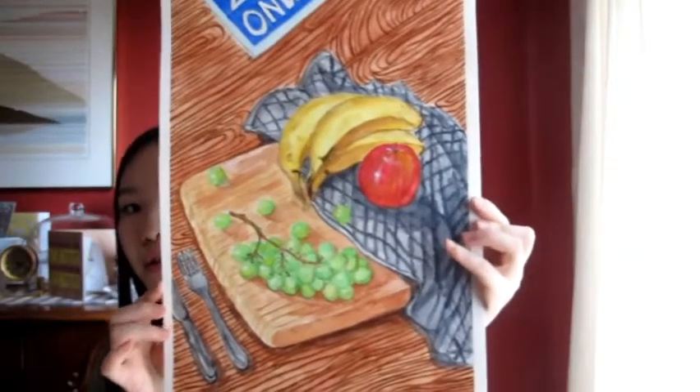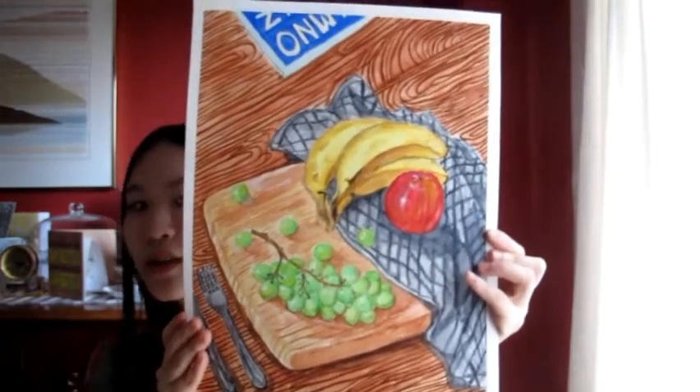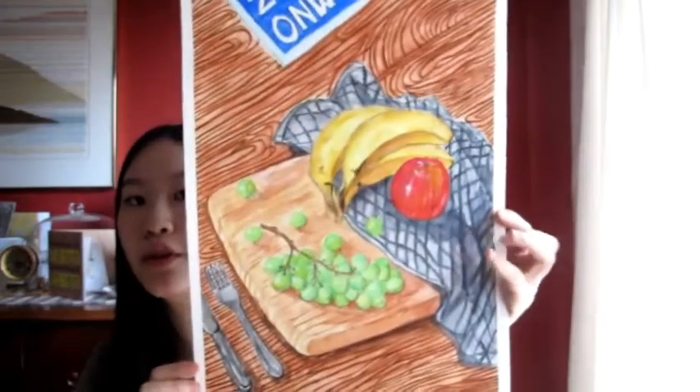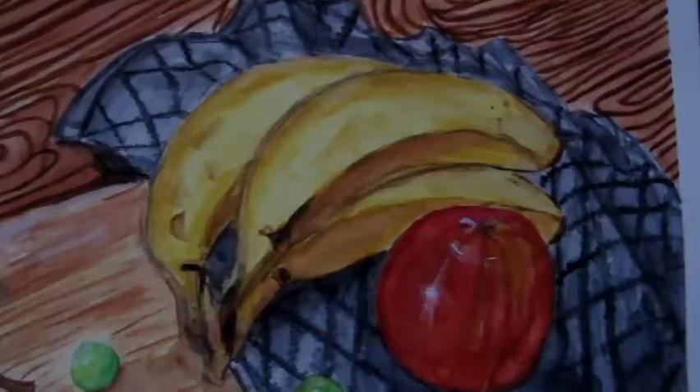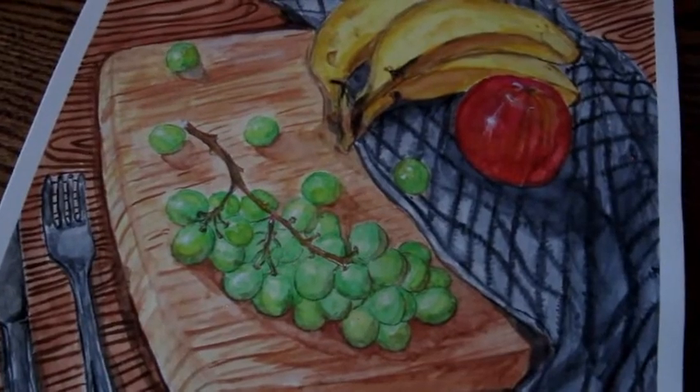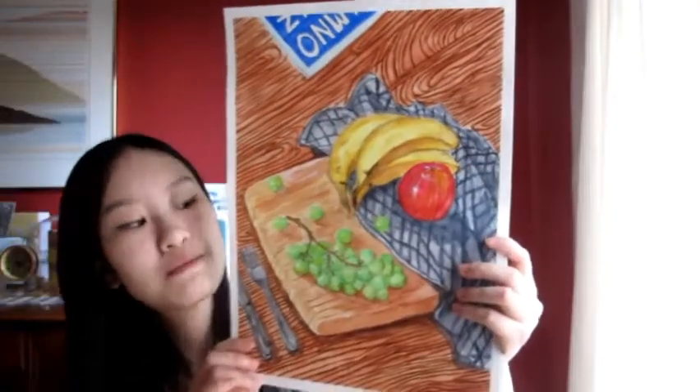Here I have another observational piece using watercolor. I made this in my grade 12 year. It's just your typical observational piece with fruits and tablecloth — that boring stuff.